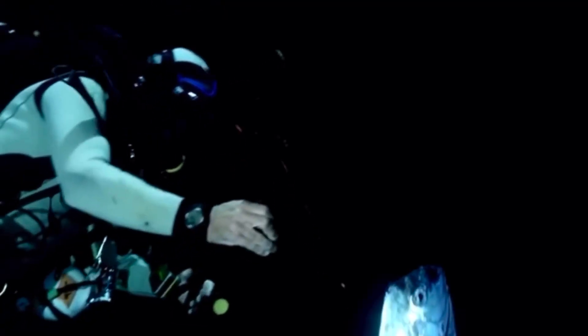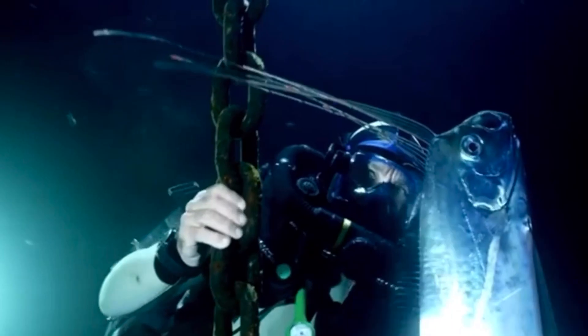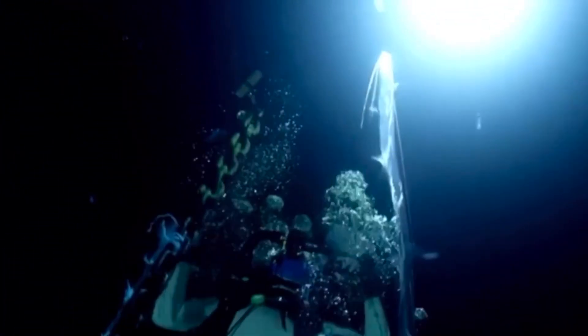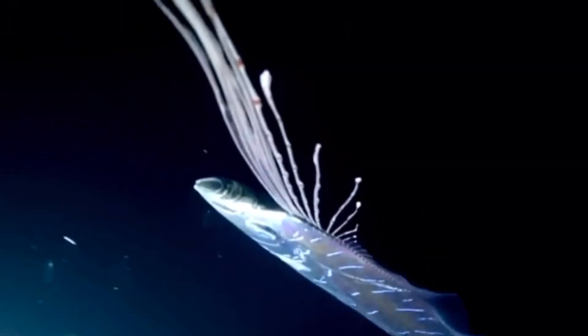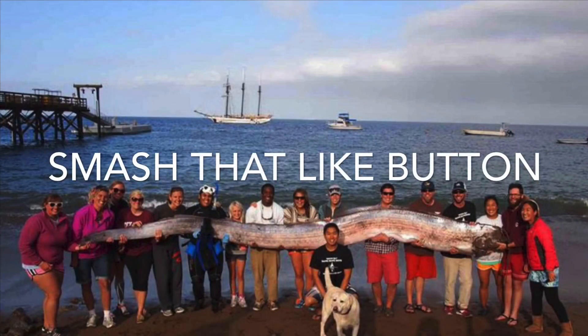They're oftentimes seen when they are at the surface, usually looking for plankton, or when they are found in fishing nets as a result of bycatch. Nevertheless, this very strange and monster-like sea creature is very intriguing and it definitely fits the description of a lot of sea serpent sightings. Therefore, it is a real-life sea serpent.